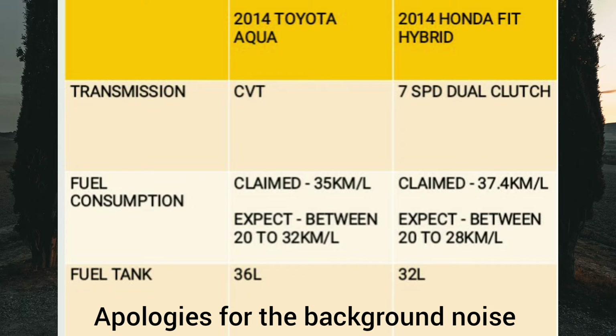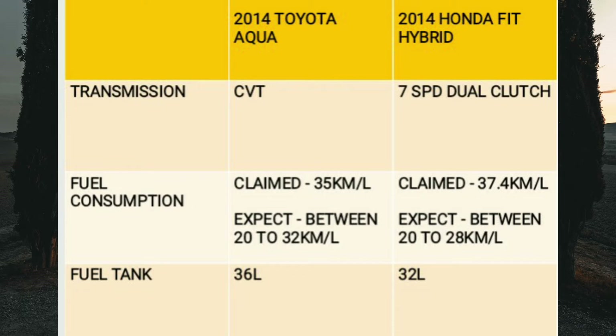The fuel tank in the Aqua is 36 liters and the one in the Fit Hybrid is 32 liters.